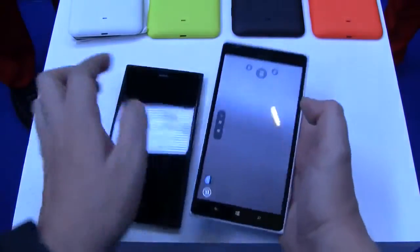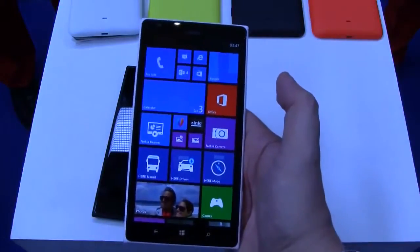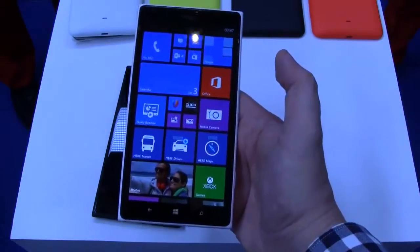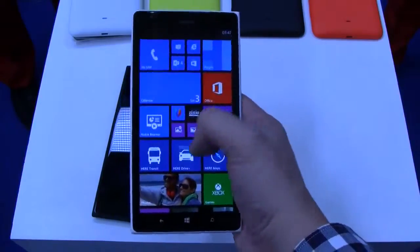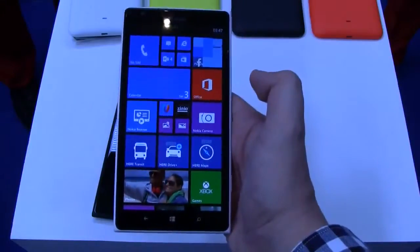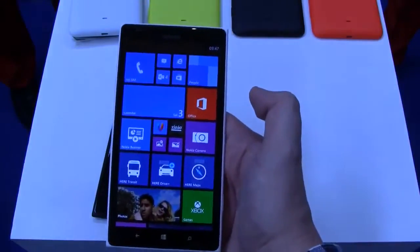It's coming with the latest version of Windows Phone. What they also introduced with the Lumia 1520 is, as you can see, they basically came up with a third column for Windows Phone. The UI changed slightly to take advantage of the additional screen real estate of the Nokia Lumia 1520.